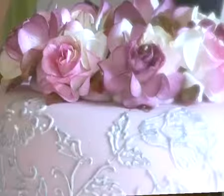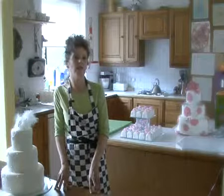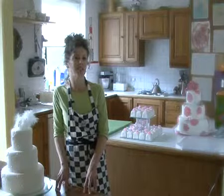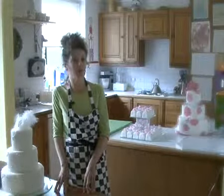Brides are more discerning than they were 10 years ago. Often I think that stems now because the couple are actually paying for the wedding themselves, and they then feel if they're buying the cake — and it's not being given by a mother or a grandmother — then they want to buy what they want.